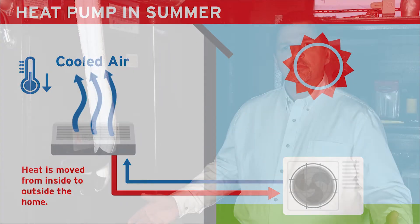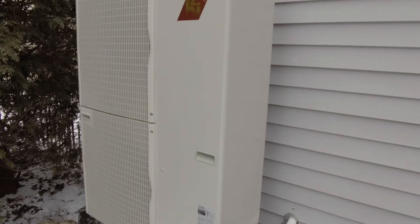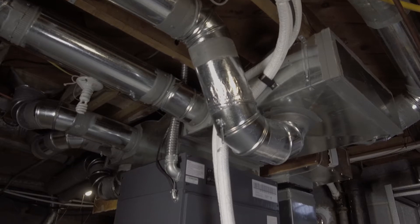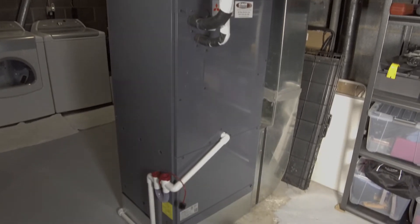We're inside the basement and we're beside the indoor portion of the air source heat pump, which is really just an air handler. Contained within this air handler is a coil that takes that heat energy from the outside unit and delivers it into the house. So in the wintertime we're delivering nice warm air for the homeowners to be nice, warm, and cozy. And then in the summertime we're simply delivering cool air and dehumidifying the home at the same time.